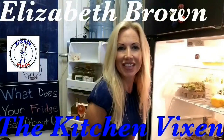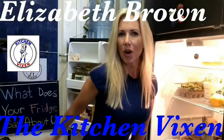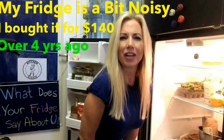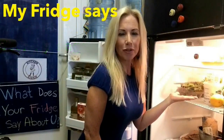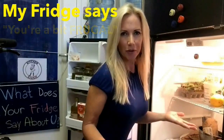Hi, it's Elizabeth Brown, the Kitchen Vixen, and I'm kneeling in front of my refrigerator to answer the question: what does your refrigerator say about you? Because a refrigerator reflects a lot of what is going on inside of your body. So to help you answer that question, I'm going to share with you what's inside of my refrigerator and what I'm going to be stocking it with after I went to my grocery store.